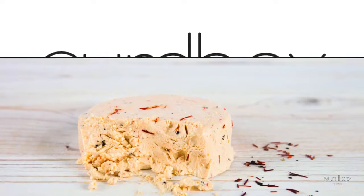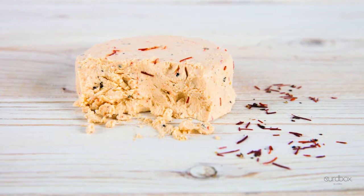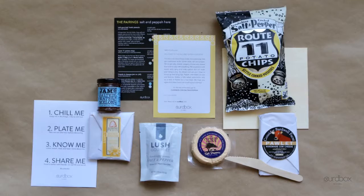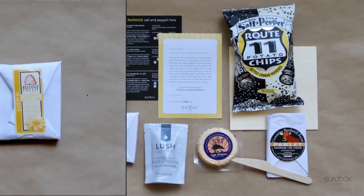It's Curd Box time! We're having fun with this month's theme: Salt and Peppa Here. Inside your box, you're going to find cheeses and pairings that celebrate the dynamic duo Salt and Pepper.